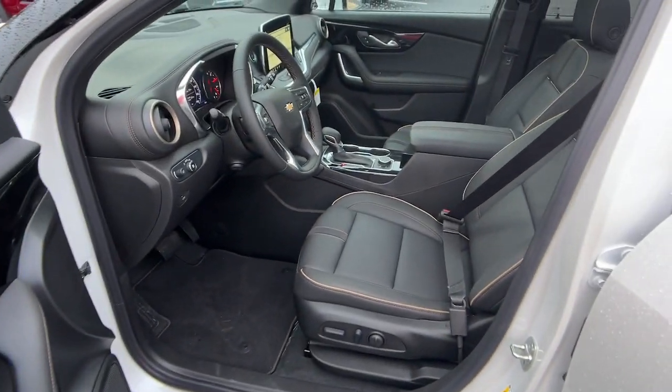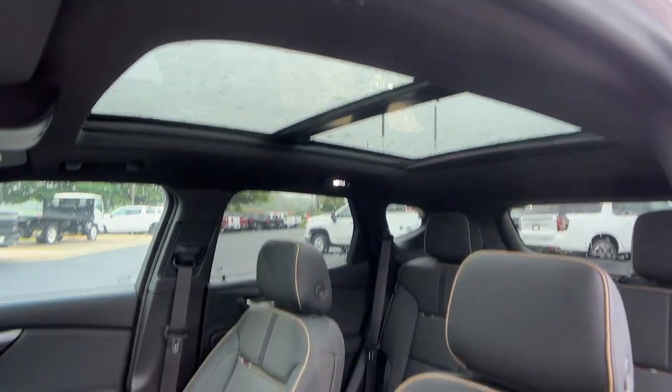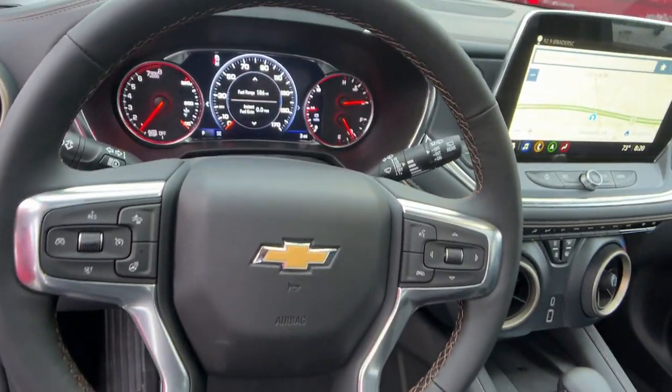Convenience meets sporty style in this sharp looking Blazer. See for yourself when you take it out for a test drive. Our professional staff looks forward to giving you excellent service.